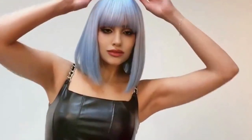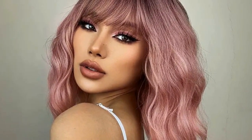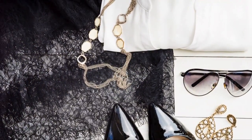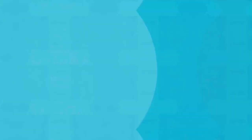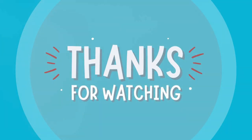So there you have it — five fun, affordable wigs that can completely elevate your look, whether you're stepping out for a night on the town or just want to experiment with your style. These wigs are a great way to do it without committing to a haircut or color, and they're all under $12. Amazing, right?